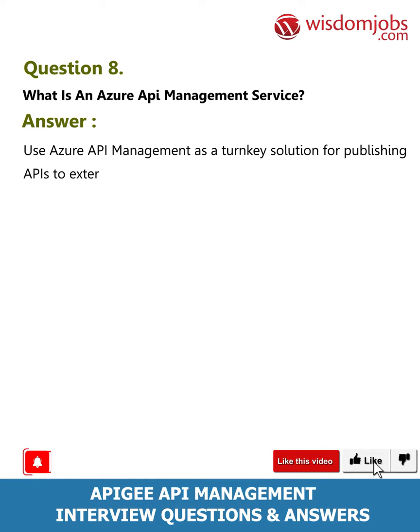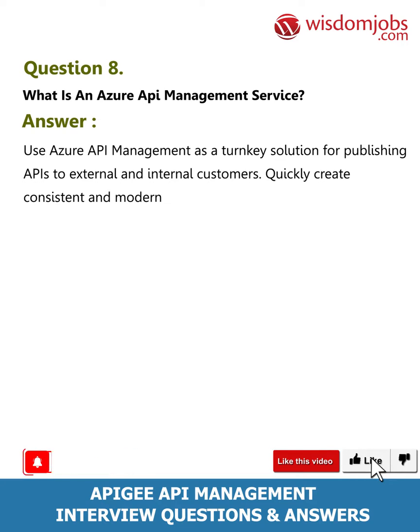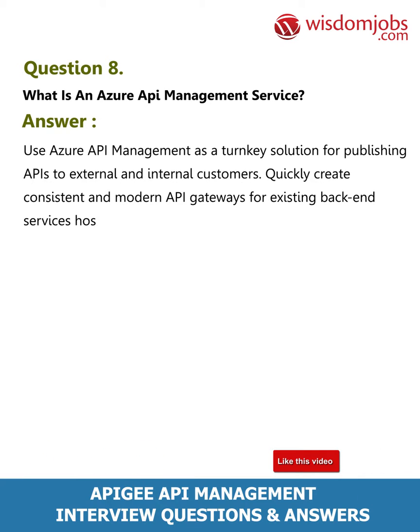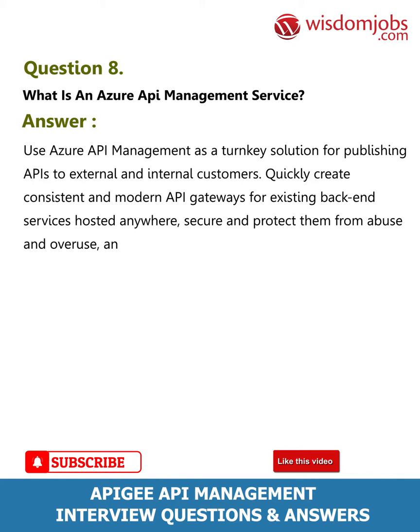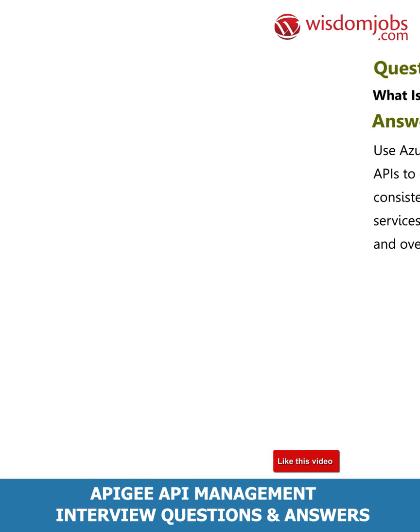Question 8: What is an Azure API Management service? Answer: Use Azure API Management as a turnkey solution for publishing APIs to external and internal customers. Quickly create consistent and modern API gateways for existing backend services hosted anywhere, secure and protect them from abuse and overuse, and get insights into usage and health.